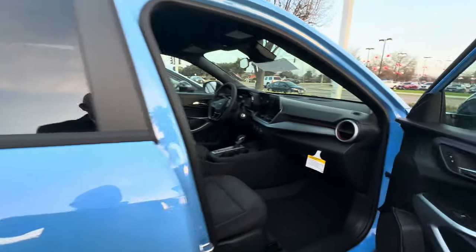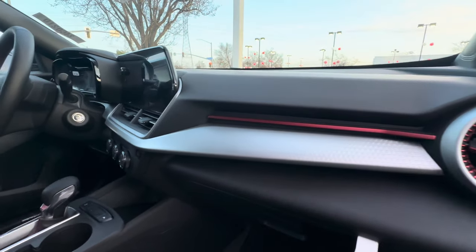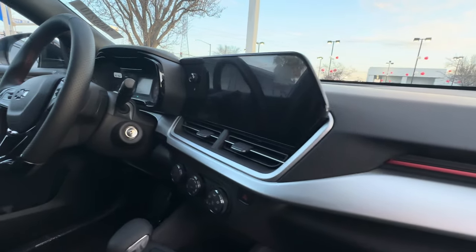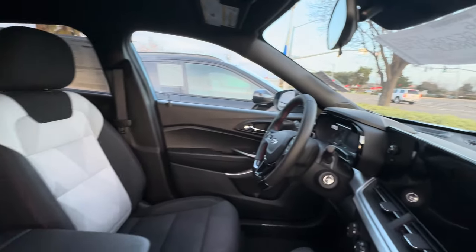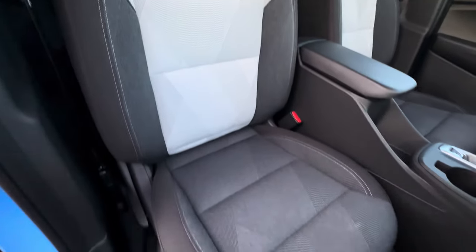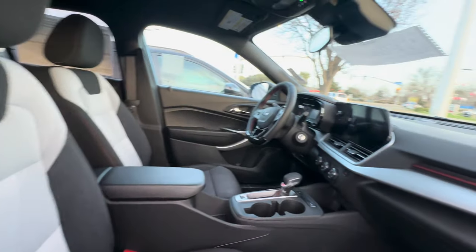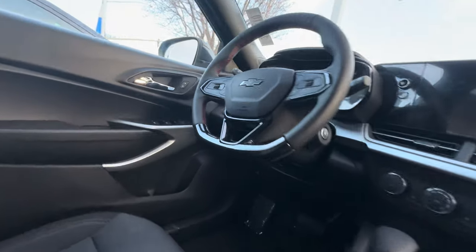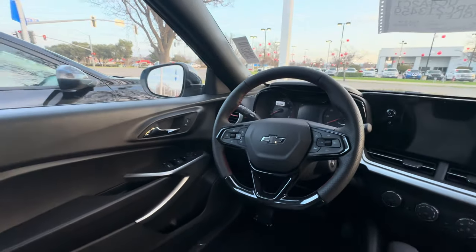As you may know, the RS is going to come with a lot of red accents. This is the all-newly-designed interior for the 2024 Trax RS. RS steering wheel — D-shaped steering wheel. D like Dom, your favorite ball guy, Dom.